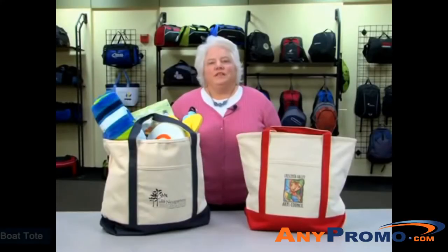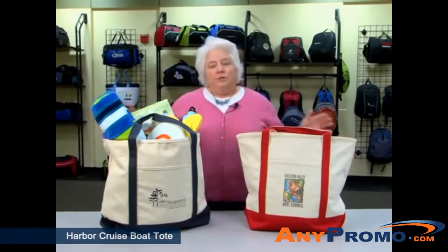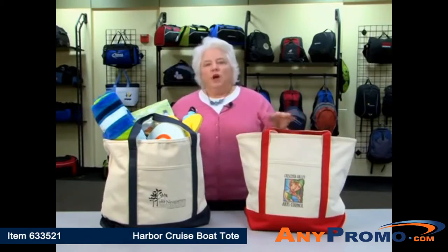Hi, I'm Peggy from the Gemline Sales Team, here to talk to you about our Harbor Cruise Boat Tote. It comes in two colorways: natural with navy blue accents, and natural with red accents. Perfect nautical colors.